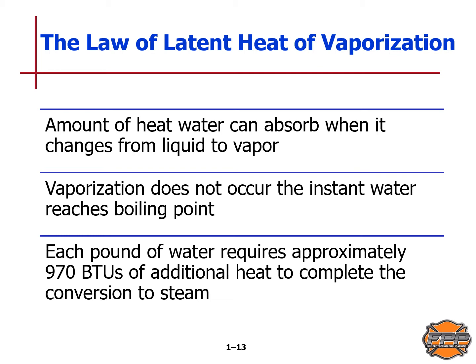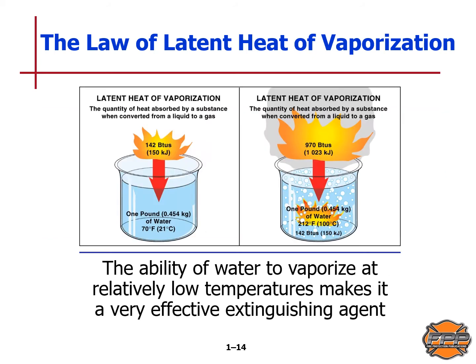The law of latent heat of vaporization: latent heat of vaporization is the amount of heat that water can absorb when it changes from a liquid to a vapor state. The temperature at which a liquid absorbs enough heat to change to vapor is known as its boiling point. Vaporization does not occur the instant water reaches boiling point — that's only the threshold at which it can happen. Each pound of water requires approximately 970 BTUs of additional heat to convert to steam. The ability of water to vaporize at a relatively low temperature makes it a very effective extinguishing agent.